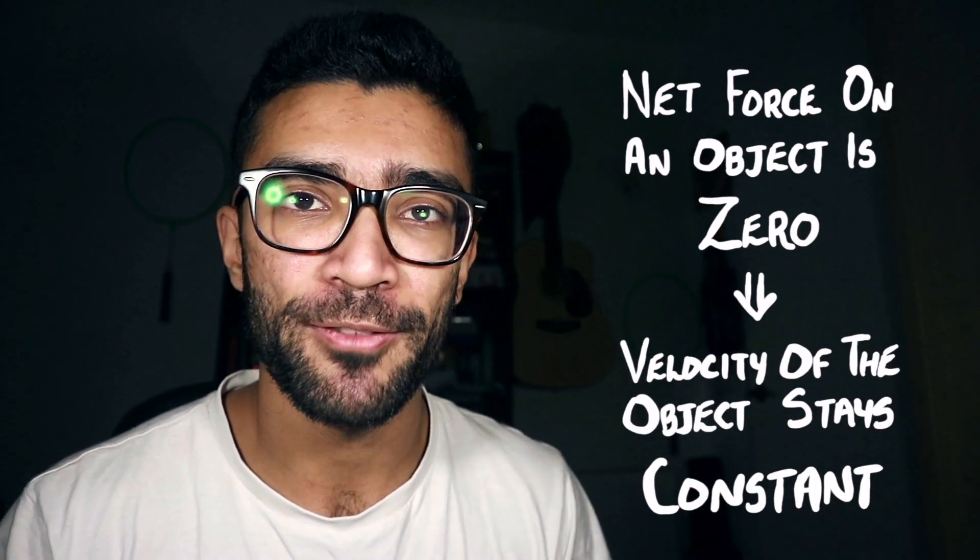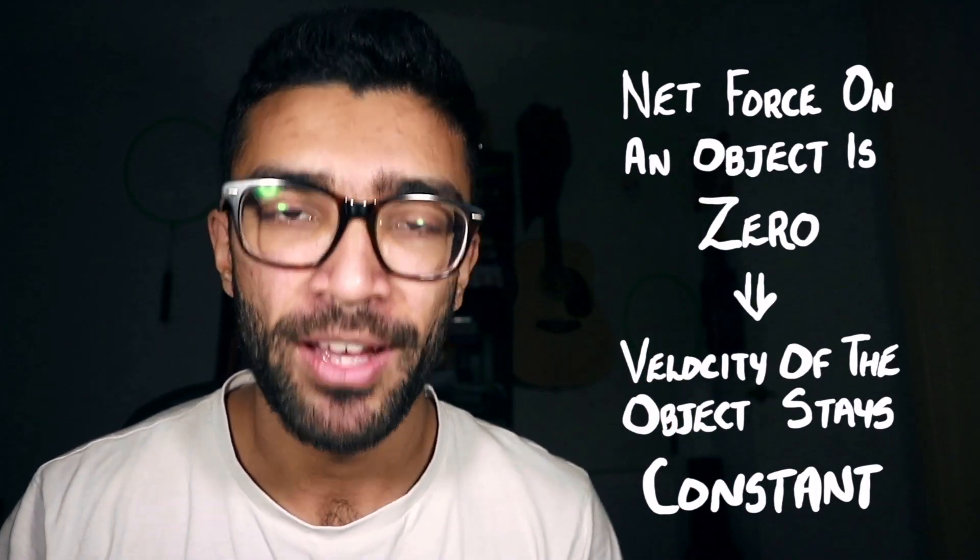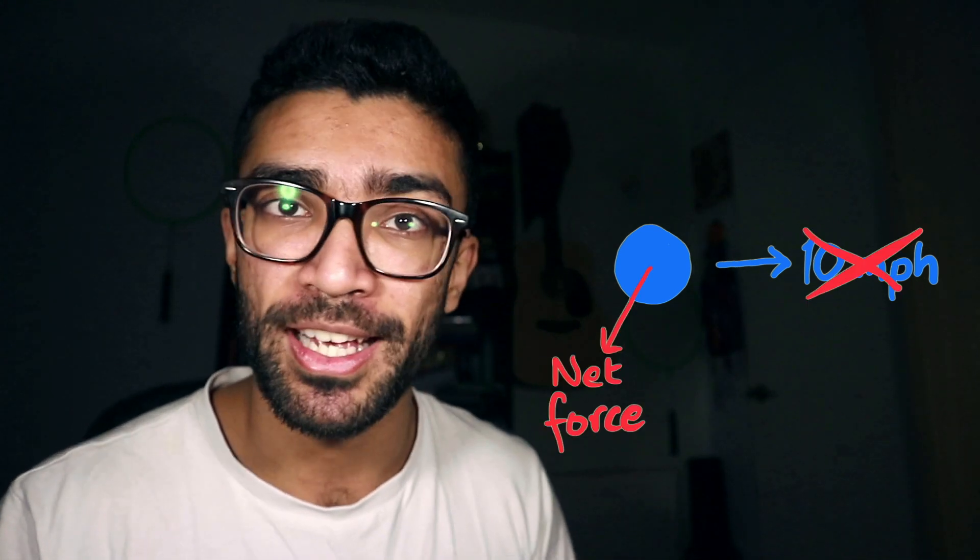Newton's first law of motion states that if the net or total force on an object is zero, then the velocity of the object stays constant. Let's take this as our object — it's traveling at 10 miles per hour in that direction and there's no net force acting on it. Its velocity continues to be 10 miles per hour until there is a net force acting on it.